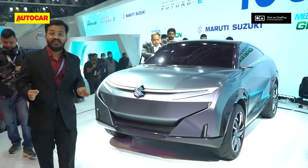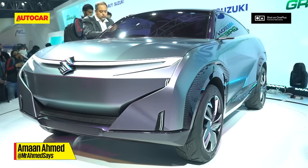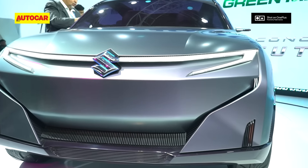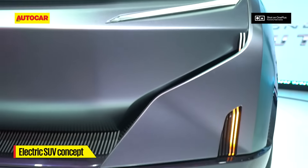We've just seen the first unveil of Auto Expo 2020 — it's the Maruti Suzuki Futuro E SUV Coupe concept. As you can see, it's got a really bold front end with a sweeping crossbar design for the headlight cluster, linked by an LED band. It's got this imposing, chunky and muscular front end.